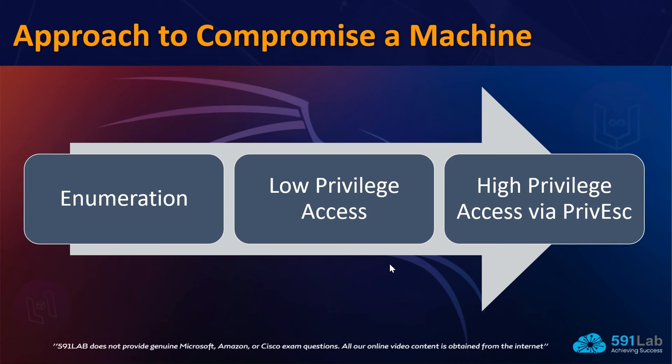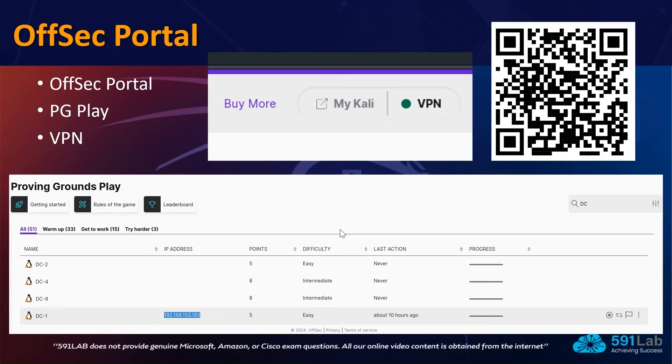Now let's take a deeper look at the OffSec portal. On this screen we can see how the OffSec portal looks, where we can access the PG Play machines. You can also scan the QR code to directly reach the Proving Grounds Play page to register and power on machines. Of utmost importance is the VPN — on the upper right-hand side you can see 'My Kali' and 'VPN'. I highly recommend downloading the virtual machine to your own laptop or PC rather than using OffSec's own Kali machine.